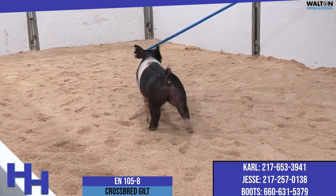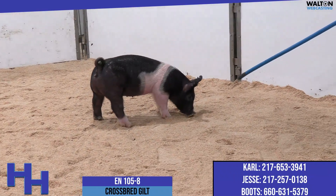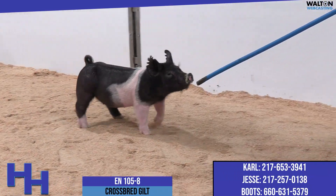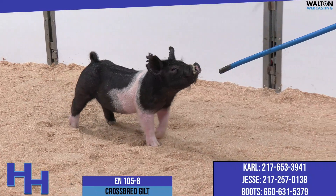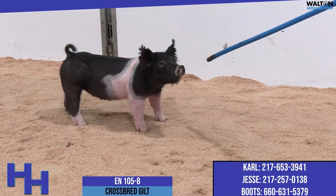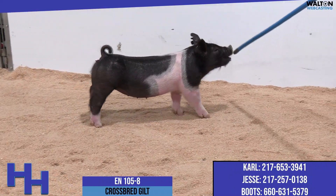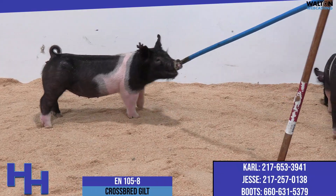And now we're back with 105-8. This gilt, again, in this 105 litter — much like the 115s we just talked about — it would be fun to bring all of the 105s out here and really sort them as a litter, because I think we would have fun trying to decide which one was the best today and, more importantly, which one's going to be the best at their endpoint.